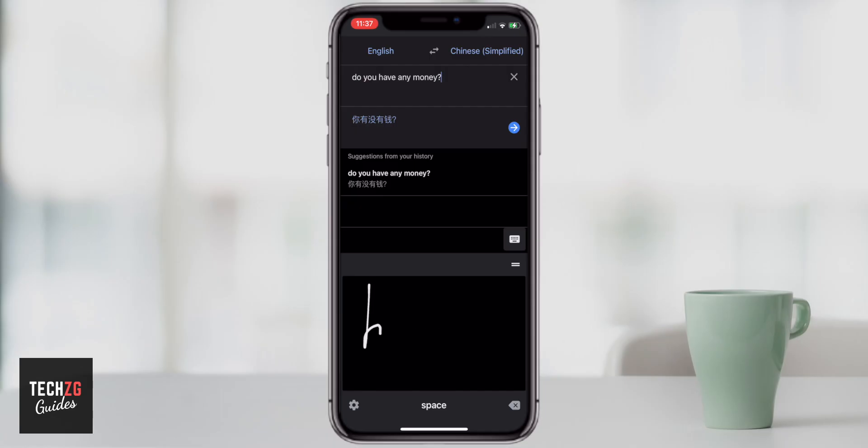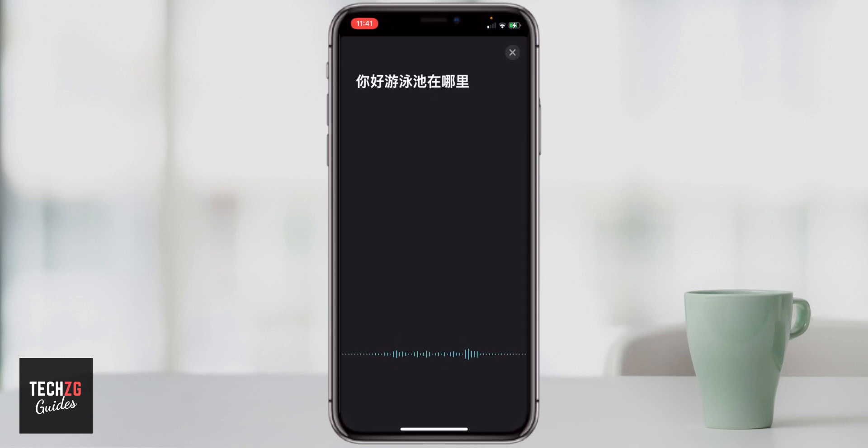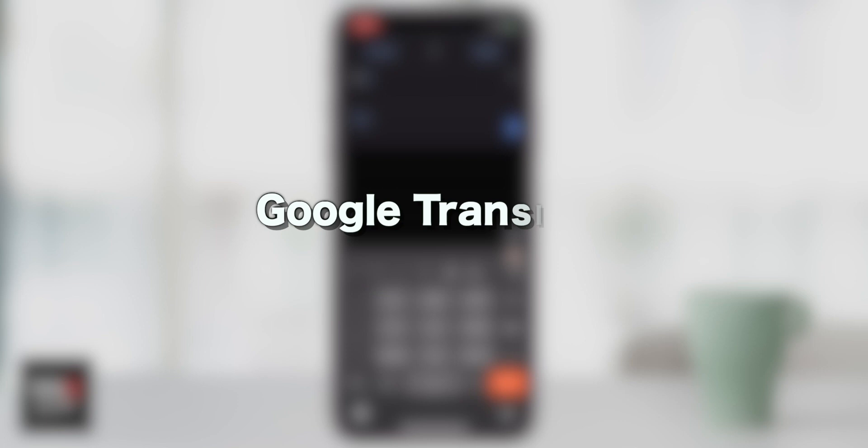This is the best translator apps for iPhone and Android. I've got seven on the list that I've used extensively over the years when living in China, when I was learning. I don't use them too much anymore, but I certainly know what the good features are of all of these. So let's start with the first one, which is Google Translate.